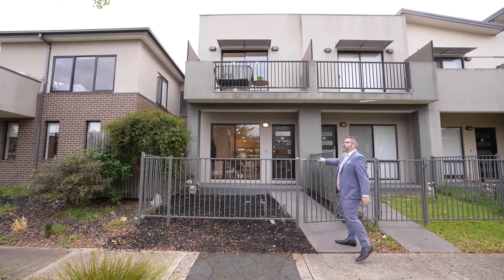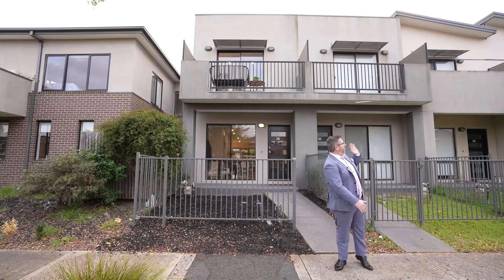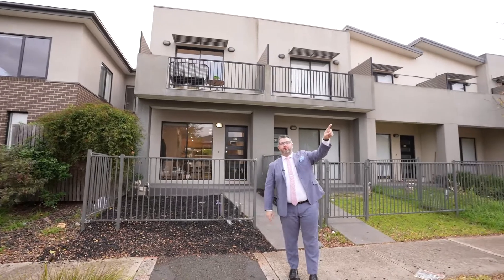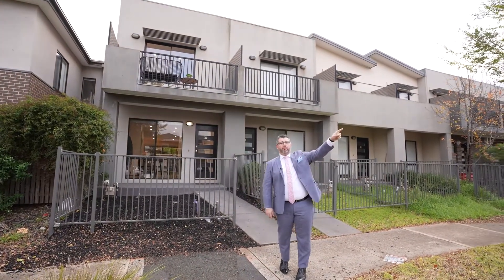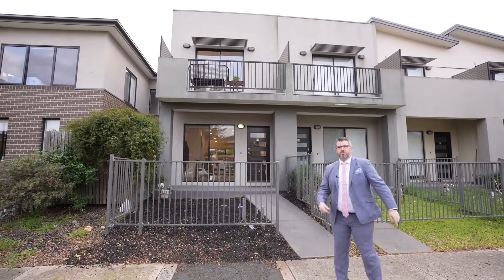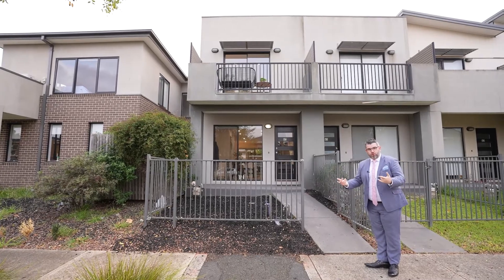As you can see from the street, it is a street-facing townhouse — one of about eight or nine here. You are literally just a stone's throw away from Craigieburn Central, which is just up Craigieburn Road in front of me. The garage access is from the rear. It's two bedrooms, one bathroom, dual storey.